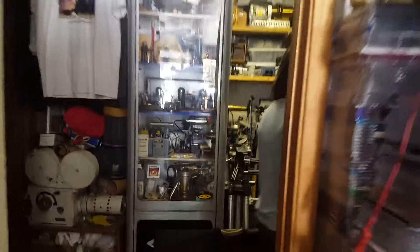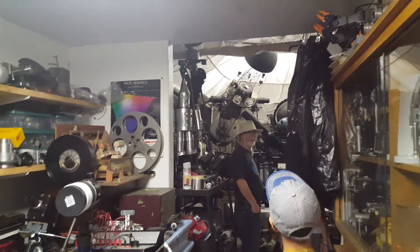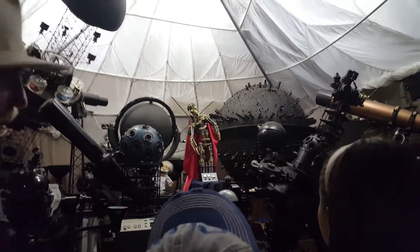Why don't you come and take a look at those? [Entering the room] Wow! These star projectors came from all over the country.